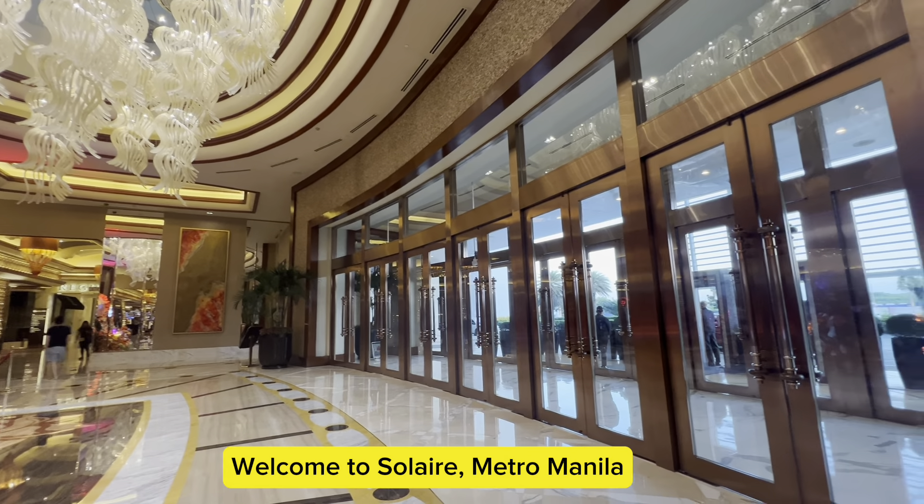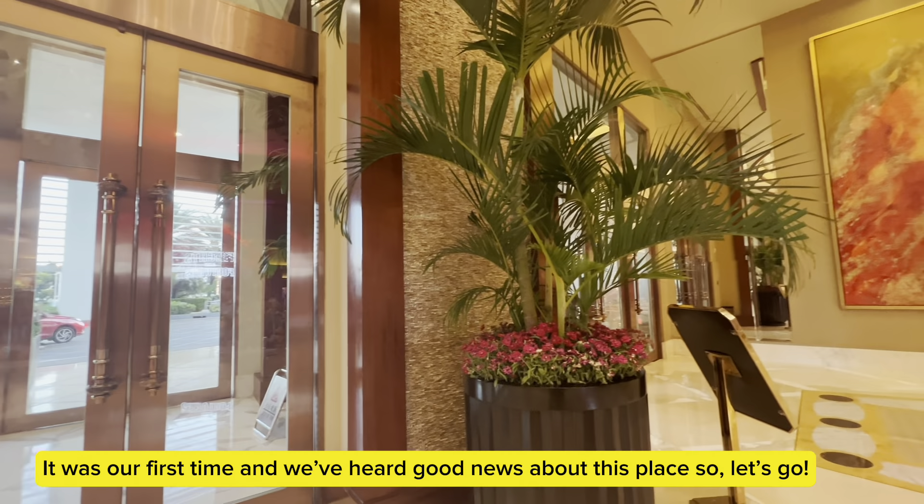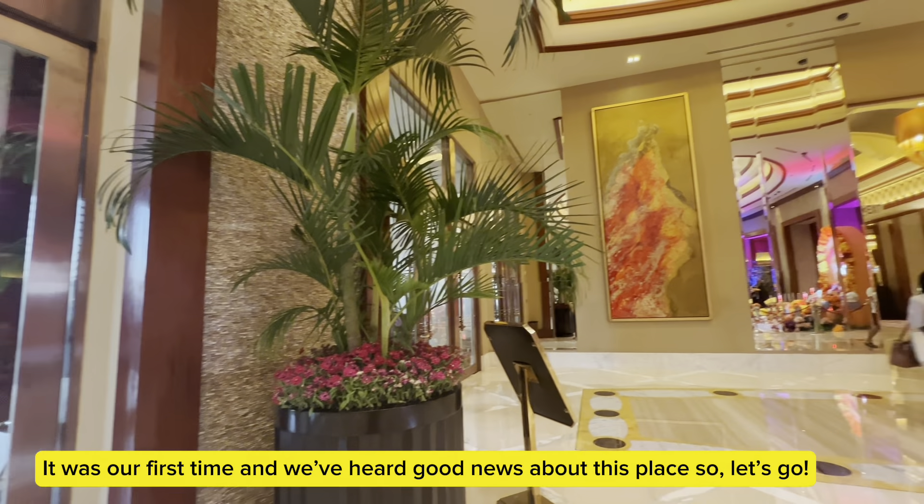Welcome to Solaire, Metro Manila. It was our first time and we've heard good news about this place, so let's go.